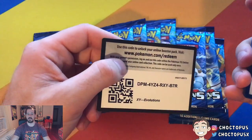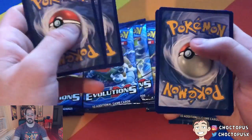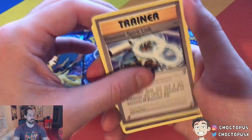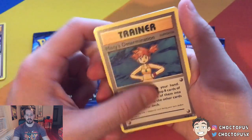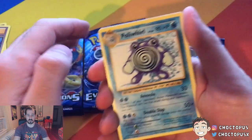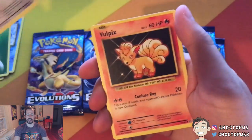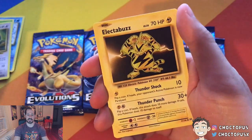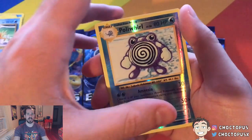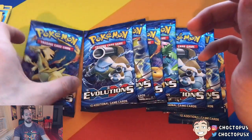Blastoise Spirit Link. Misty's Determination — so we're trying to pull a Charizard here, hopefully in one of these packs. Poliwhirl. Grass Energy — apologies for some glare. Rattata. Vulpix. Electabuzz. Magikarp. Reverse Holo Poliwhirl and Electrode. Boo! Alright, next pack.